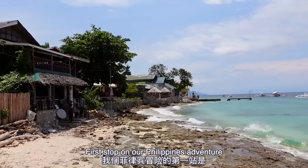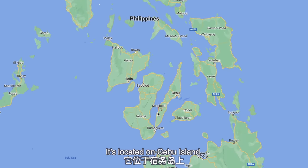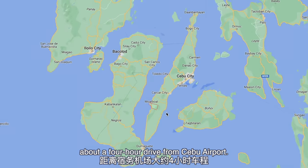First stop on our Philippines adventure is the beautiful seaside town of Moalboal. It's located on Cebu Island, about a four-hour drive from Cebu Airport.